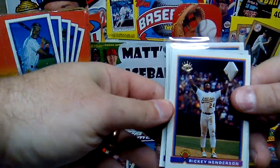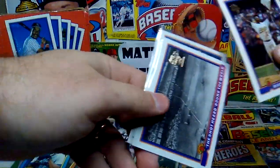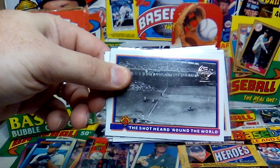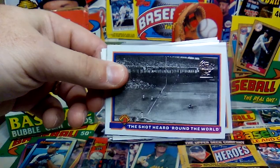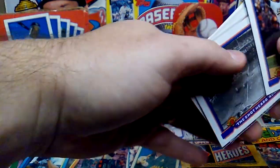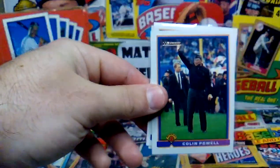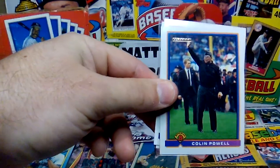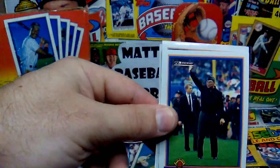They also had a Ricky Henderson Stolen Base King card — that's still on base, obviously. They had the Shot Heard Round the World commemorating Bobby Thomson's pennant-winning home run off Ralph Branca of the Dodgers in 1951 — I believe that was the third game of a three-game series. And then a Colin Powell rookie card — he threw out the first pitch for the Yankees in '91, and they made a sweet Colin Powell rookie card with the U.S. flag and four stars in gold.